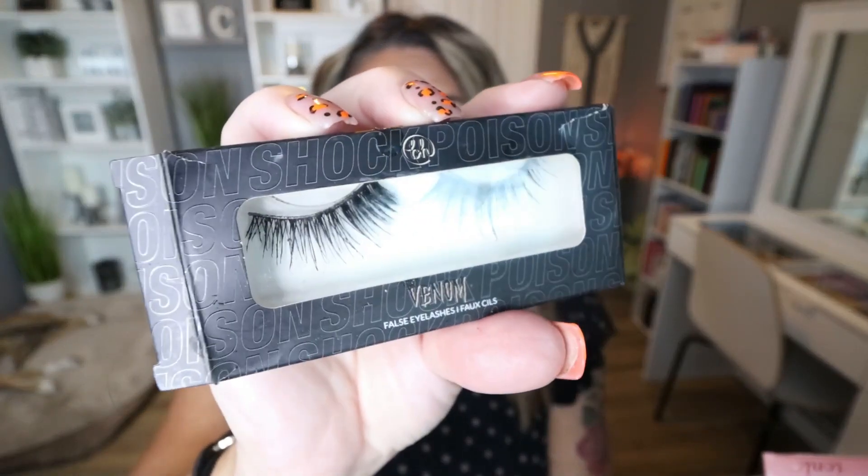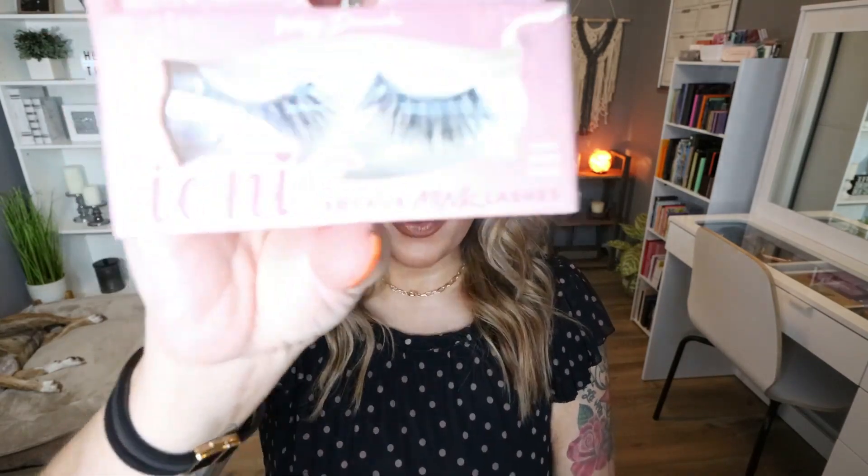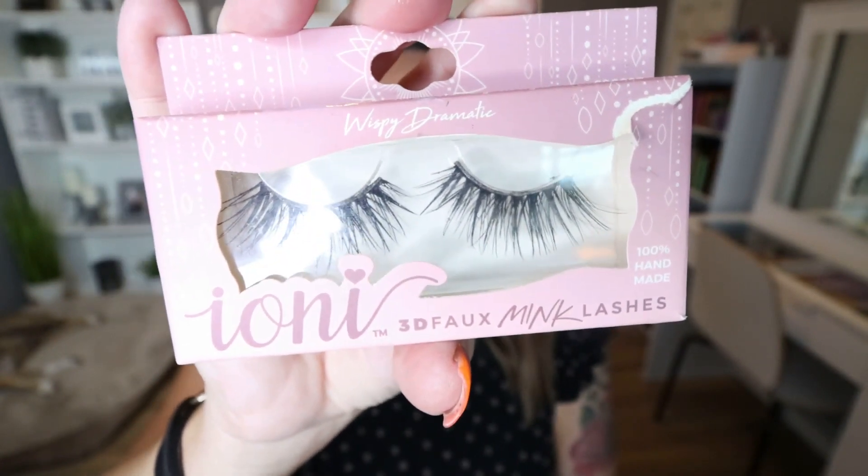Four more pairs of used lashes: a pair from my Lashie Box subscription — the Allure Lashes. Lashie Box is a great subscription if you love lashes. I also have the Venom line lashes from BH Cosmetics, which are really pretty and spiky, adding a lot of length. From Zola Lashes, also from my Lashie Box, are the Mari Lashes. And last but not least, the Ioni lashes from Dollar Tree — some of the best lashes you can get your hands on. Every time I go to Dollar Tree, I always buy a pair. These are actually my all-time favorite, along with the Amazon ones.